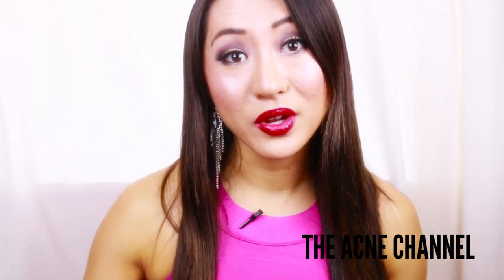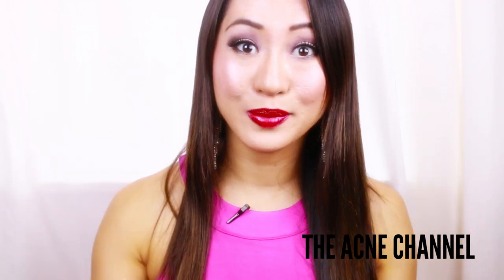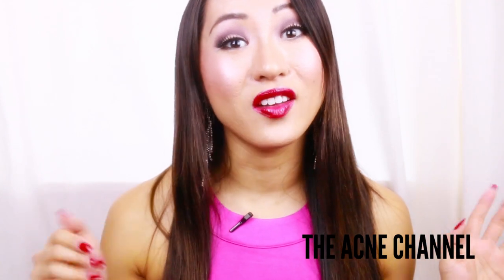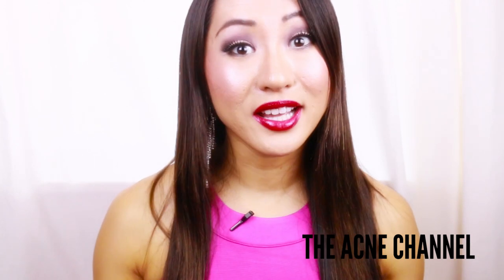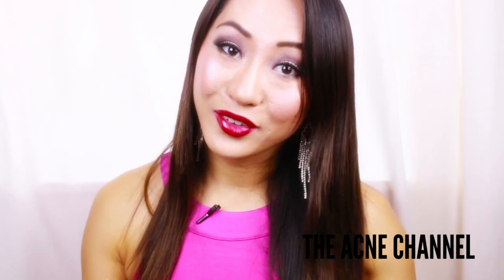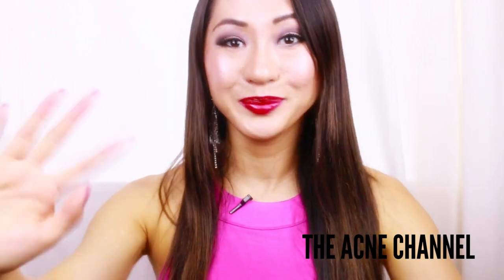Until next time, I hope you guys enjoyed watching this video. Don't forget to check the description box, because I'm going to be doing a giveaway of 10 of Banish's Vitamin C Serum — so don't forget to check the description box below to see how you can enter. This is Daisy from the Acne Channel. Don't forget to subscribe, because I show up every Tuesday and Saturday in your YouTube subscription box. Talk to you guys later — bye!